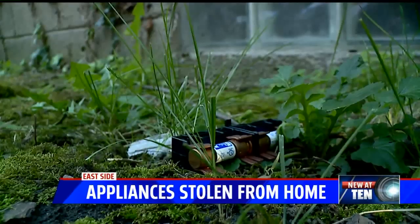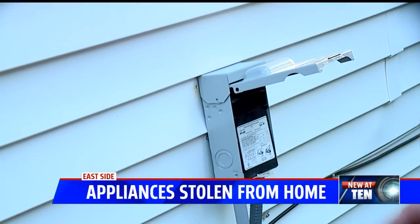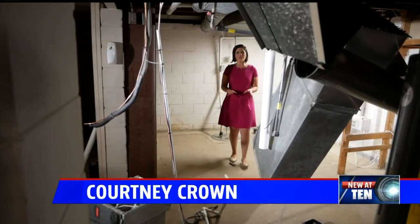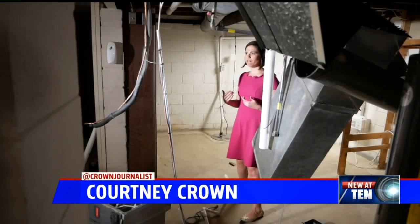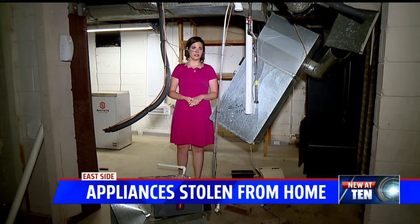I've never heard of anybody stealing a furnace, but heard of them stealing an air conditioner. Sure enough — I'm sure they've done it a lot of times before. So they just took this out, left that there, and then just cut the A/C. Homeowners say the thieves were here for no more than 20 minutes, and unfortunately, that was enough time for them.